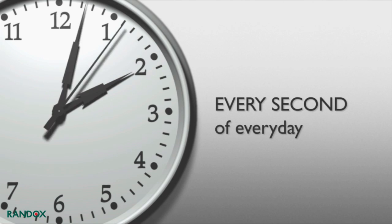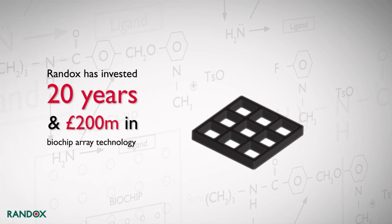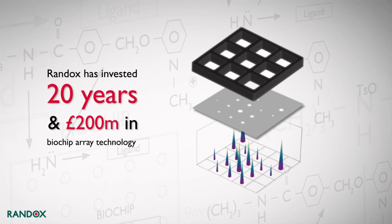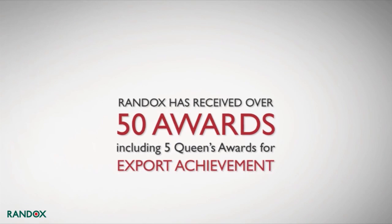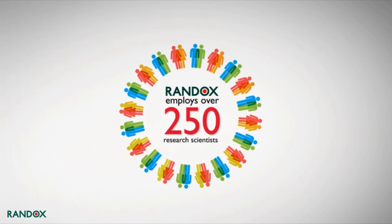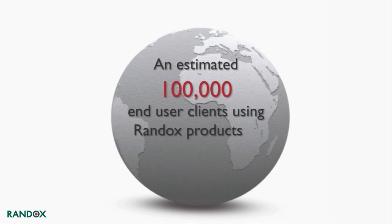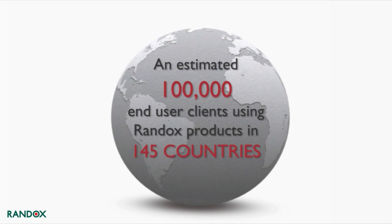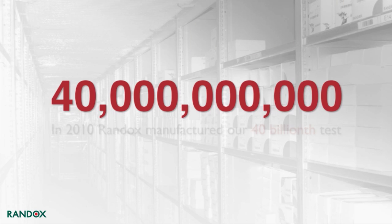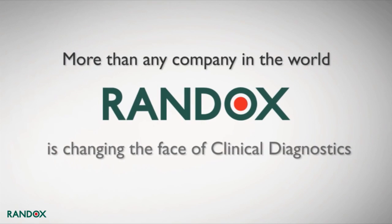Every second of every day, 80 Randox tests are being used somewhere in the world. Randox has invested 20 years and 200 million pounds in biochip array technology. Randox has received over 50 awards, including five Queens Awards for Export Achievement. Randox employs over 250 research scientists, and an estimated 100,000 end-user clients are using Randox products in 145 countries.